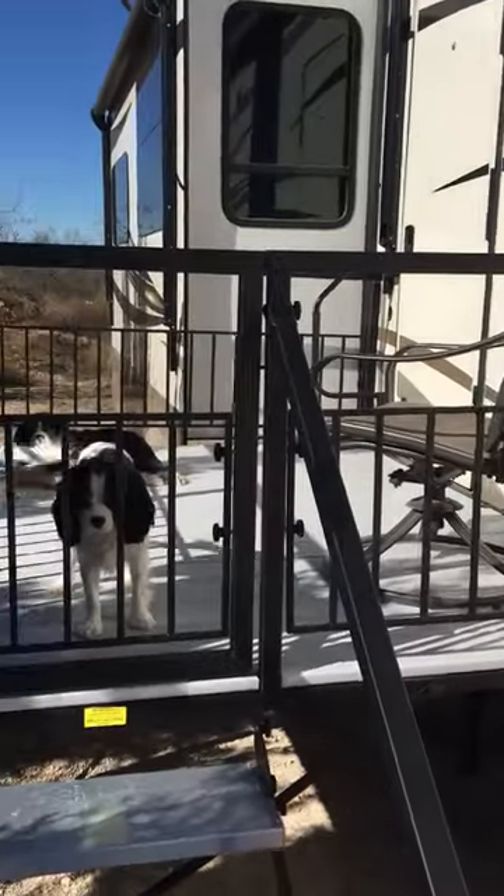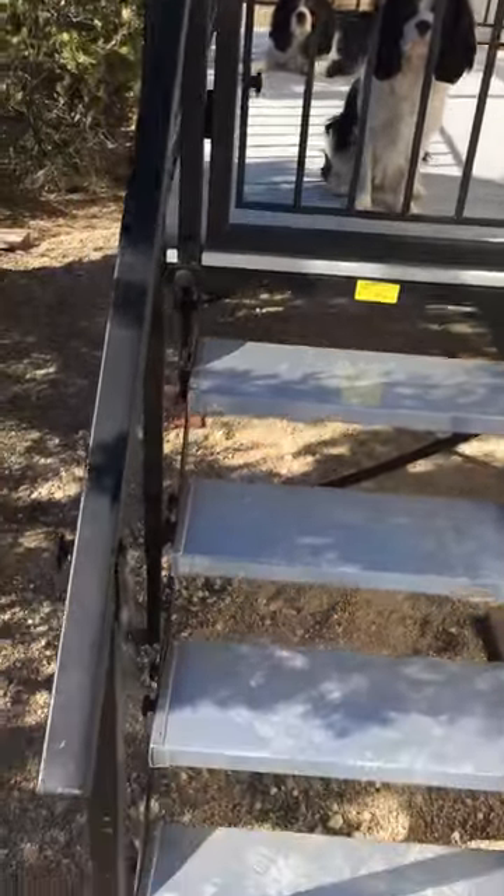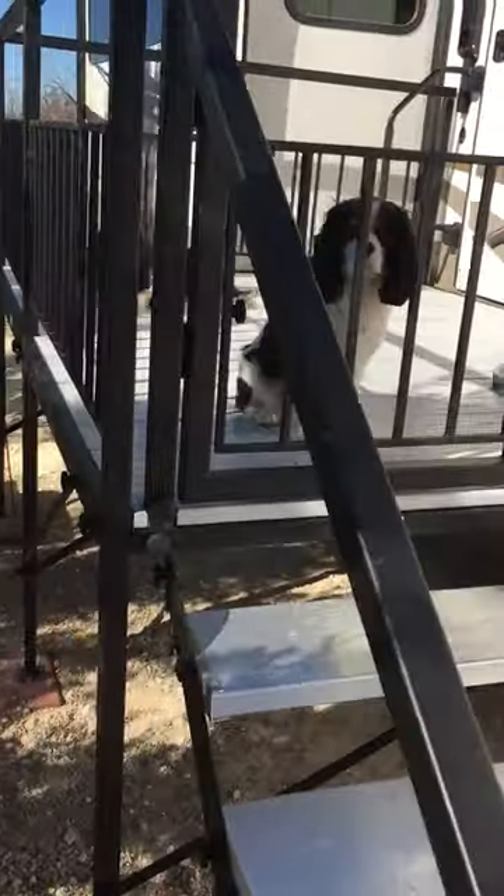There's a locking gate, so as you can see the dogs aren't getting out. The stairs are rated for 600 pounds and the deck is rated for 1200 pounds.